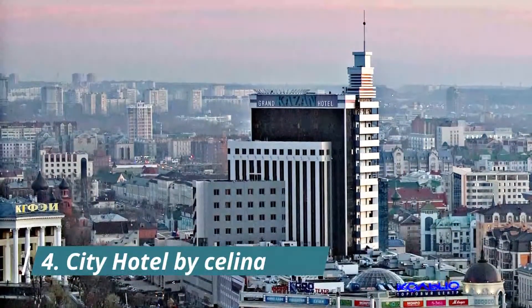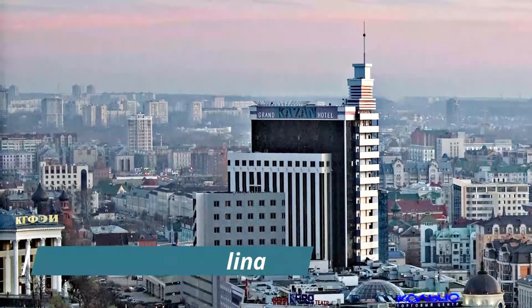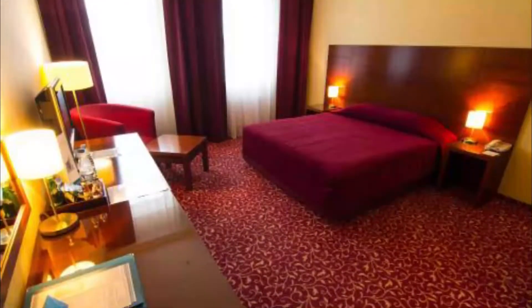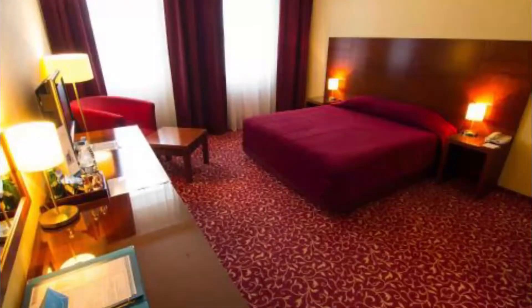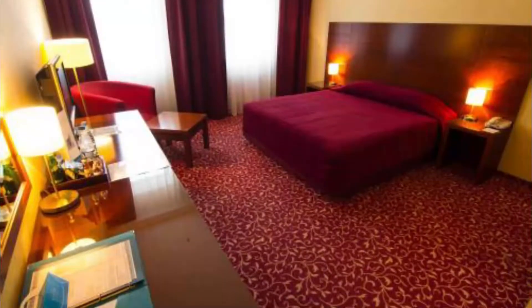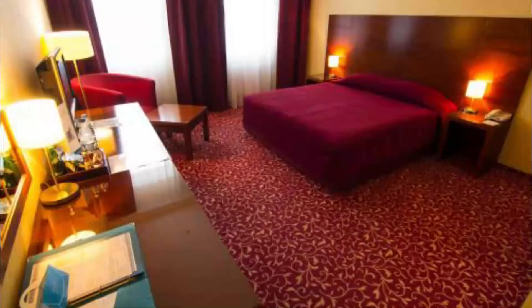Number four: City Hotel by Selena. City Hotel by Selena is located right in the center of Hagen, just a five-minute walk from the main train station. Every room includes free Wi-Fi as well as various satellite sports and news channels. The location, the cleanliness of the room — everything was there. The staff was very nice and available 24/7.